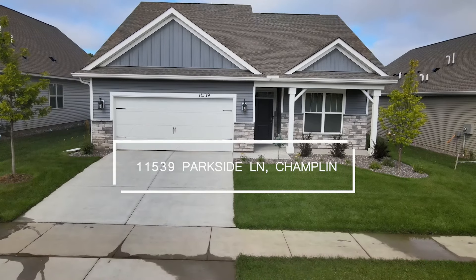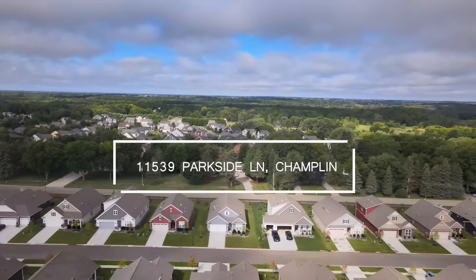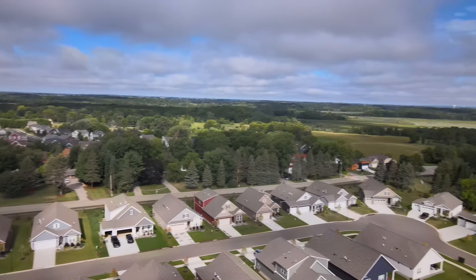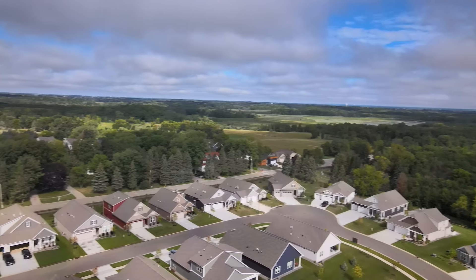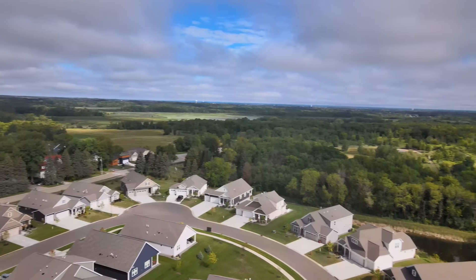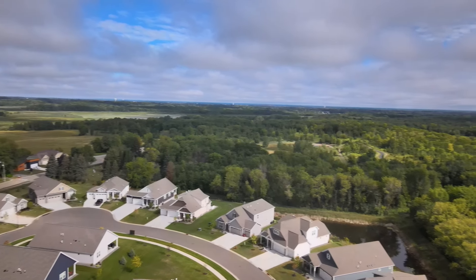Welcome to 11539 Parkside Lane in Champlin. This beautiful detached townhome is situated in the Parkside Villas community, which is just off the Elm Creek Park Reserve and its miles of hiking and biking trails and amenities for almost every outdoor activity.